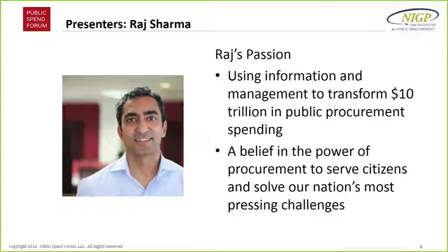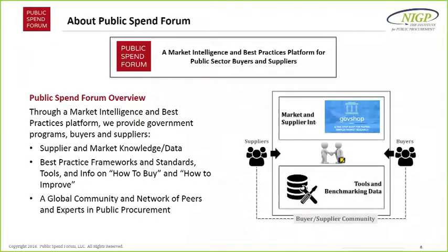That's what we're on a mission to change. I truly believe the power of procurement — the $10 trillion — can serve our citizens better and address some key challenges. Public Spend Forum is a market intelligence and best practice platform working across federal, state, and local governments. Our goal is to bring you the best content and data, supplier and market knowledge data, best practice frameworks and standards — some in collaboration with NIGP — and a global community.